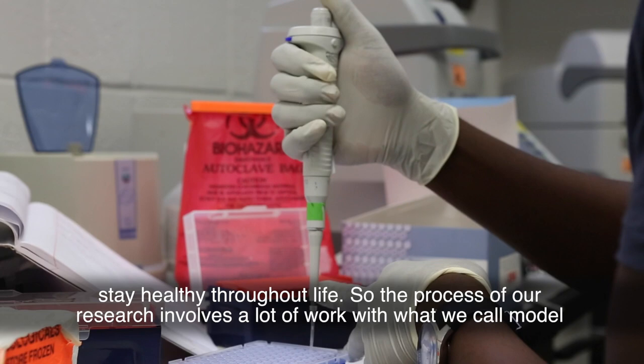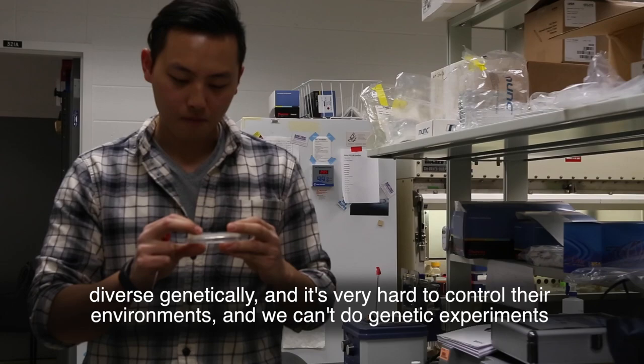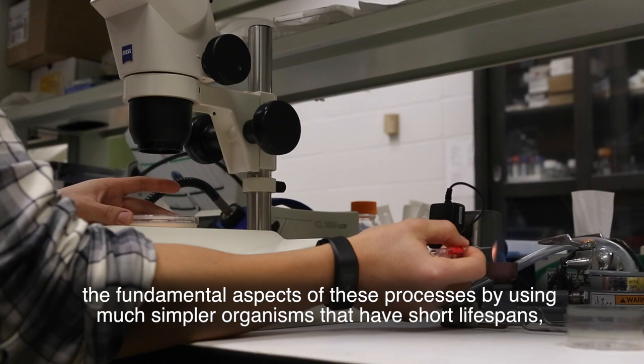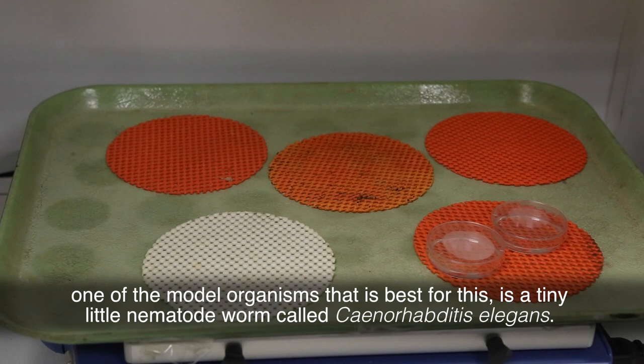Our research involves a lot of work with what we call model organisms. It turns out that aging and longevity in humans is actually very complex. Humans are extremely diverse genetically, it's very hard to control their environments, we can't do genetic experiments on humans, and lastly, humans live very, very long. For all these reasons, we can learn a lot about the fundamental aspects of these processes by using much simpler organisms with short lifespans that we can grow in a lab and tightly control their environment.